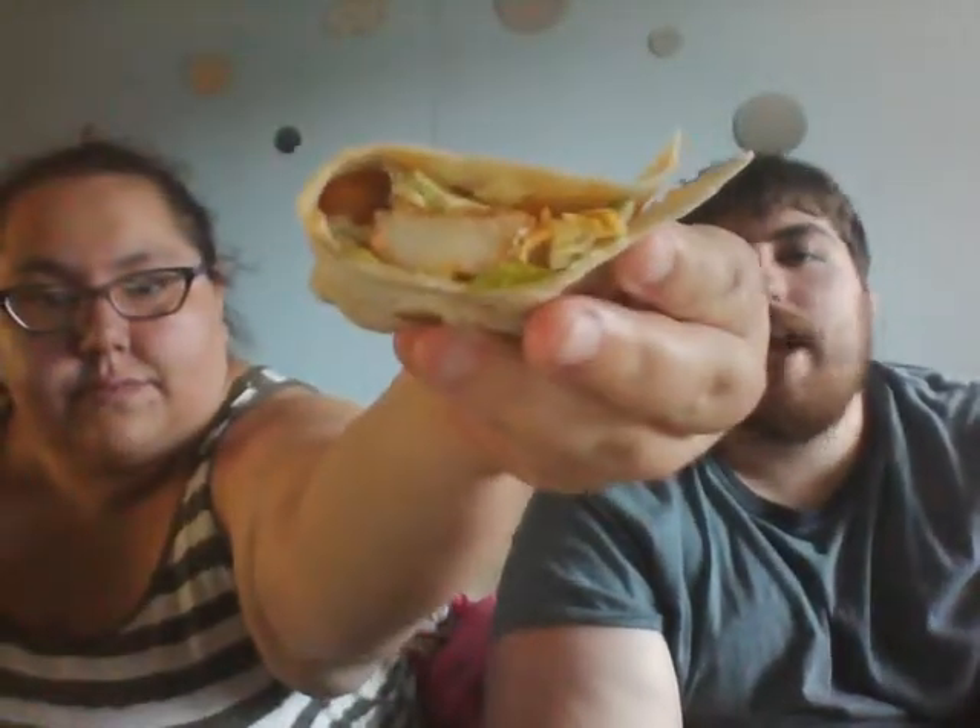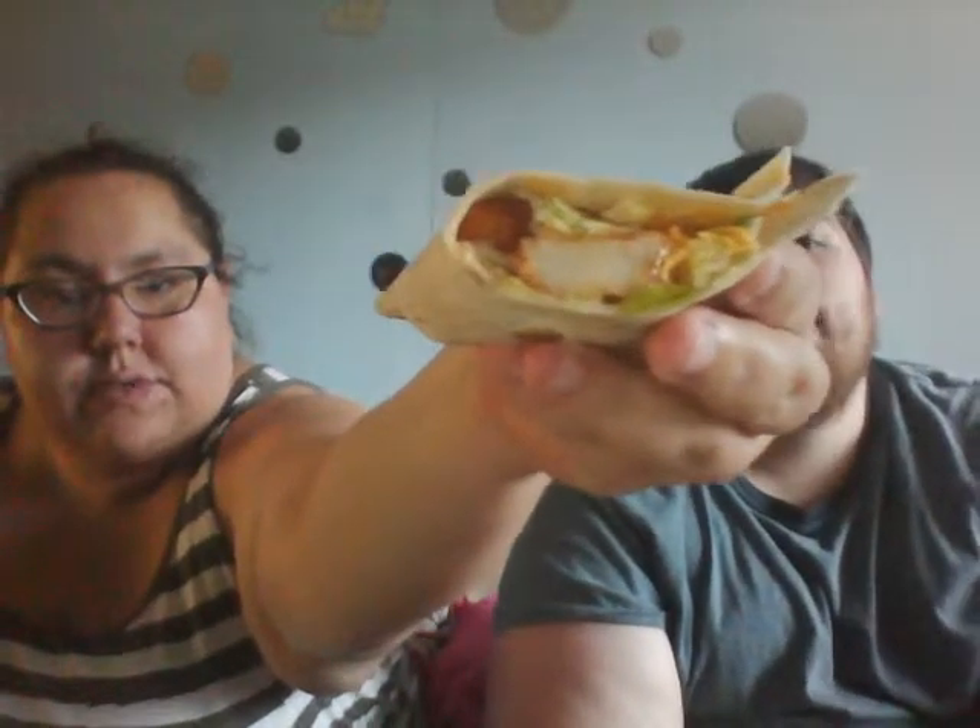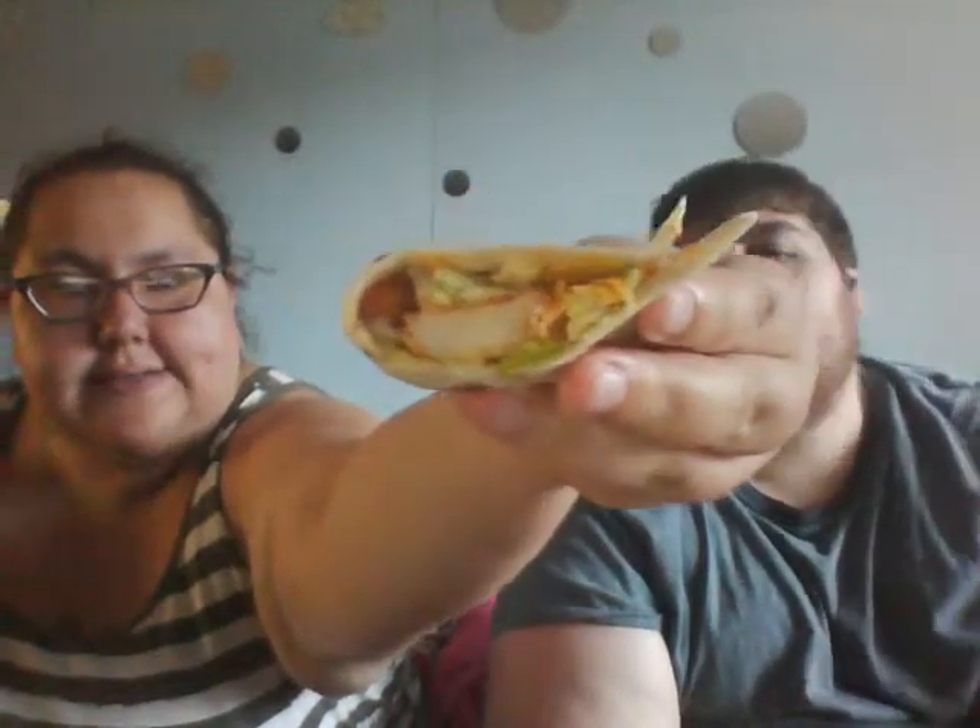Tonight we went to Taco Bell and got a whole bunch of neat stuff. One of the neat things we got was the crispy potato soft taco. She will show you the inside — that is a potato, cheese, lettuce, and sauce. It does have a sauce in it.